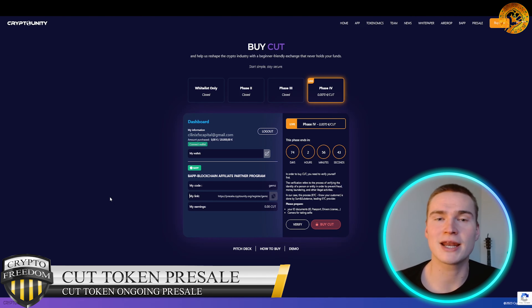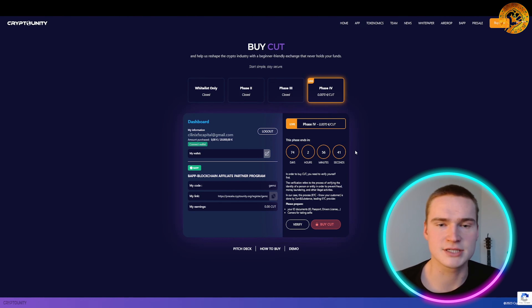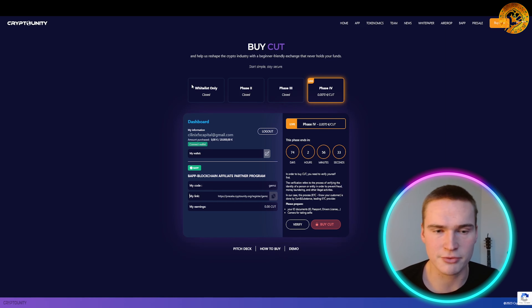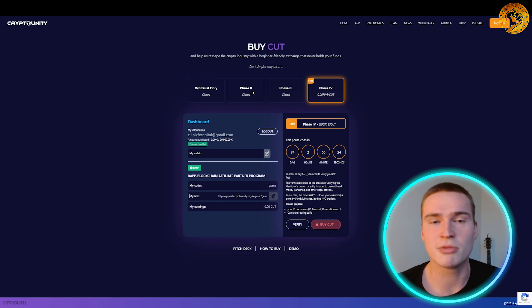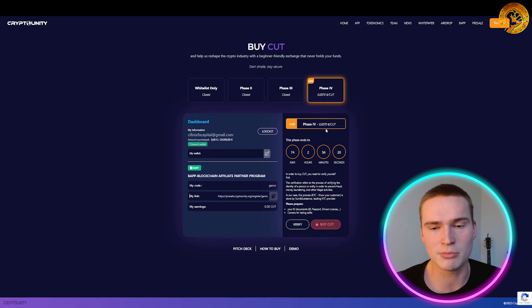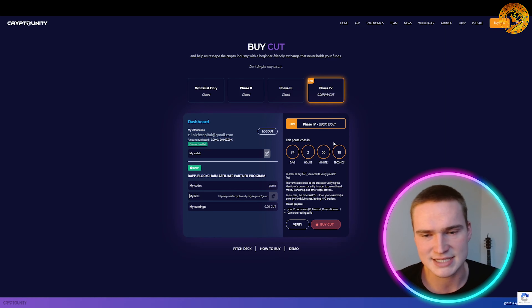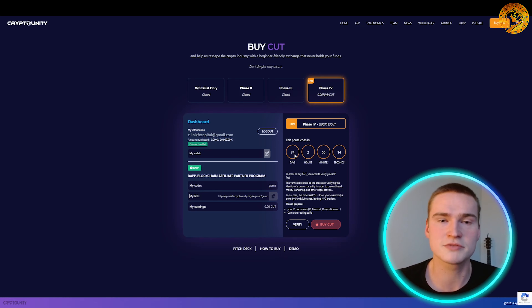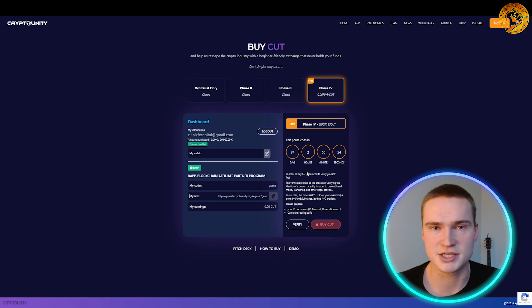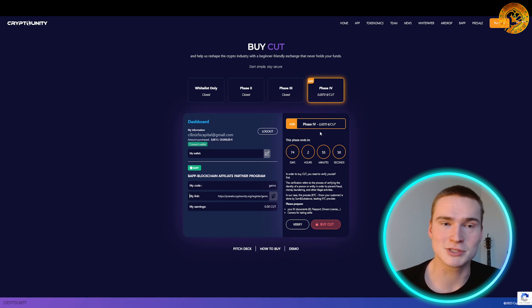Now let's talk about how you can participate in their pre-sale of their own CUT token. Phases one, two, and three have already been completed — phase one was whitelist only. We're now in phase four, and you can still buy at only 0.70 euros. This phase runs for 74 days, so there's time, but be there if you want to buy CUT because before you know it, it'll be over.